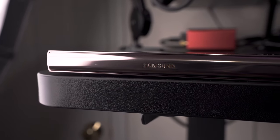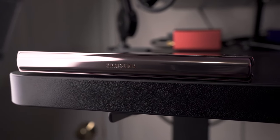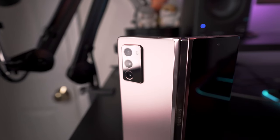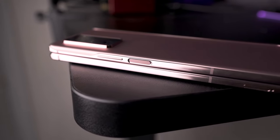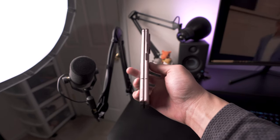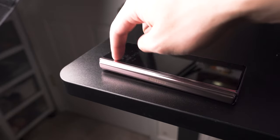Samsung also remembered to include some shiny parts just for that bling factor so that other people can know that you just dropped 2K on a phone. The hinge and surrounding material are made out of a shiny metal and they actually resist fingerprints quite well, which I was really happy about. The side rails have a kind of brush finish on them, and the direction of the grooves makes it kind of easier to open — they give you a little bit of grip. And the camera bump, while huge, looks really good in my opinion.